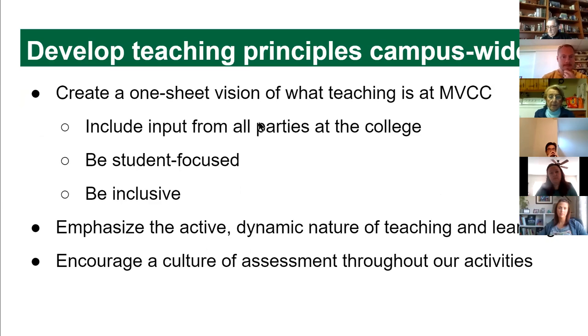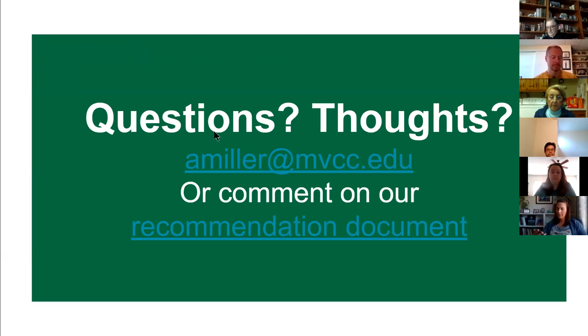Our last recommendation is that the campus should develop a campus-wide teaching principle — a one-sheet summary of what we believe as a teaching community, like a compact vision board. We want it to be student-focused and inclusive, and make clear that teaching is a dynamic process that will change over time while always remaining student-centered. This is also a good chance to integrate our understanding that assessment is an ongoing process and that culture is integral to how we teach.